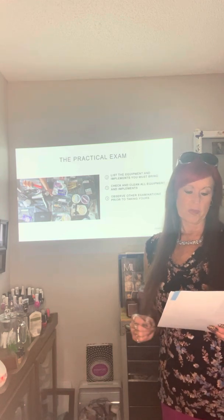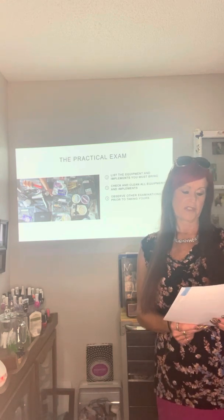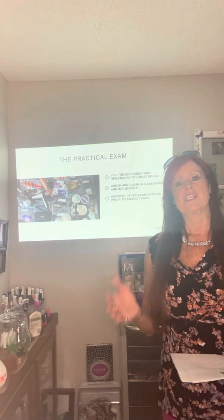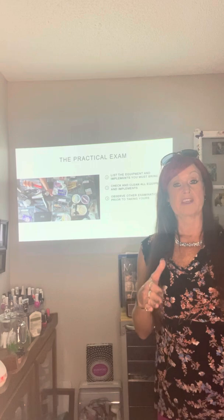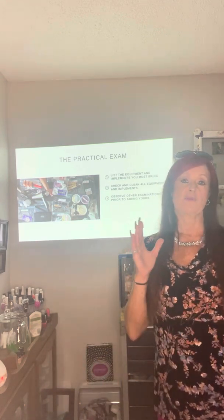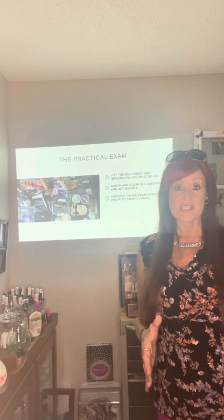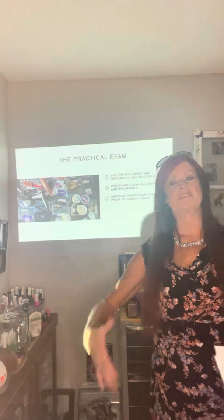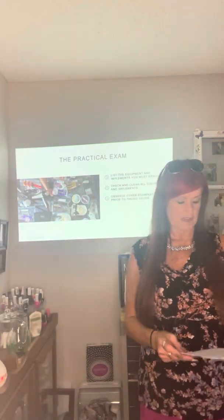Make a list of equipment and implements you are expected to bring to the examination — all of that will be covered by your instructor. When she prepares you for your mock exams, she's going to help you with that list and help you do your bags one day before the mock. By the time you get to the end of this, you're going to know how to do everything.